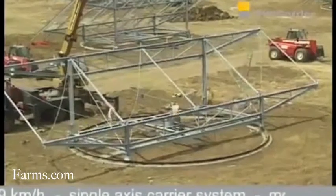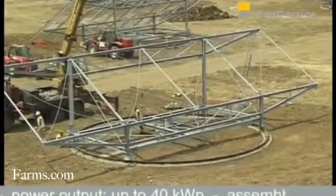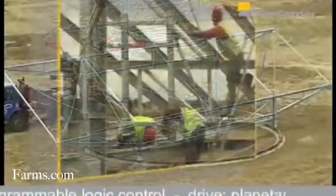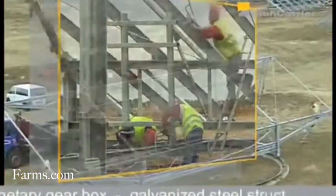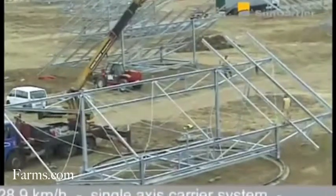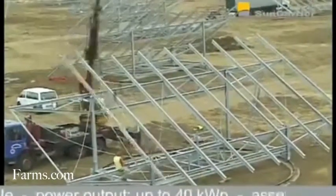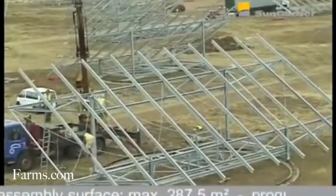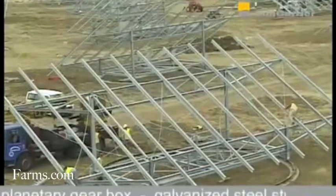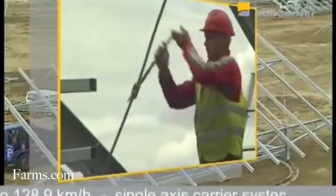What our company provides is a complete installation of the system. We developed a single-axis tracking system, so our systems actually follow the sun during the day. We are a machine milling company traditionally — we've been around for 140 years — and about 10 years ago we started making these solar installations. We don't make the solar panels; we purchase the panels from other suppliers and we purchase the inverters. What we make in our factory in Windsor, Ontario is the racking system, and we also provide installation and operation and maintenance of the system for the 20 years of the FIT contract.